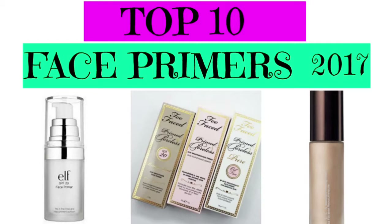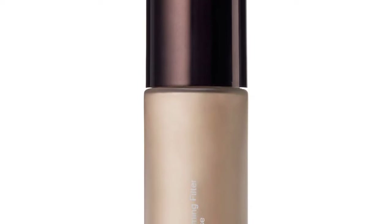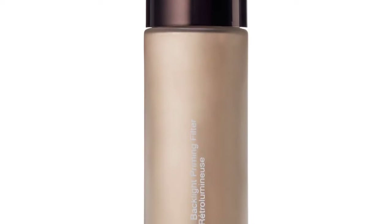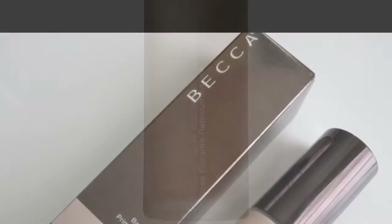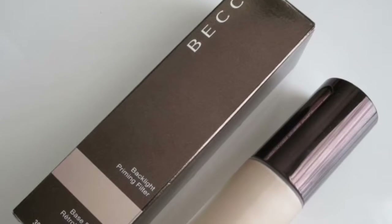I'm going to do a top 10 face primers and just run through them briefly. In at number 10 is the Becca Backlight Priming Filter and it's £32 in English money and $38 roughly.